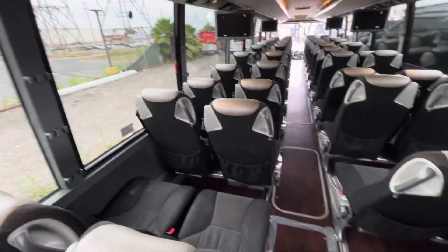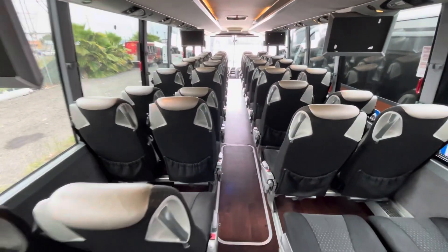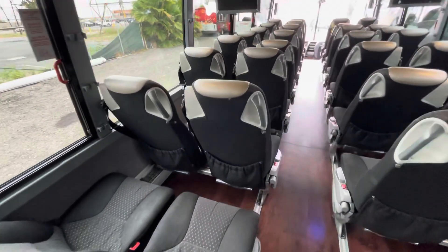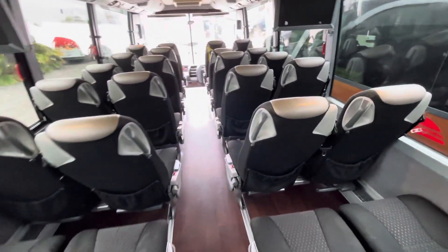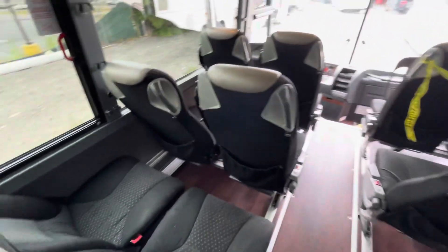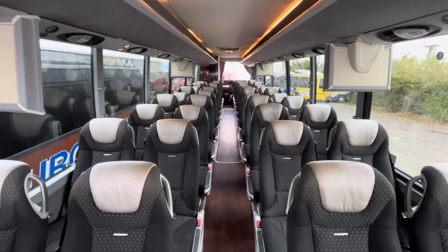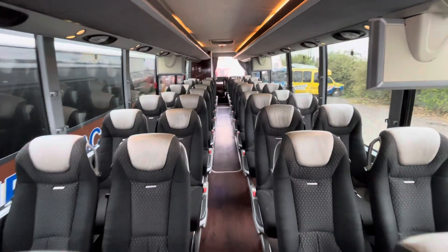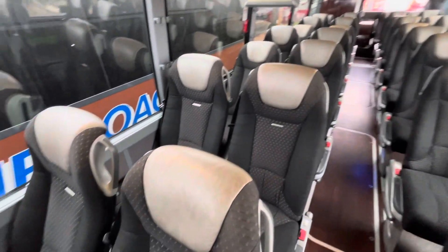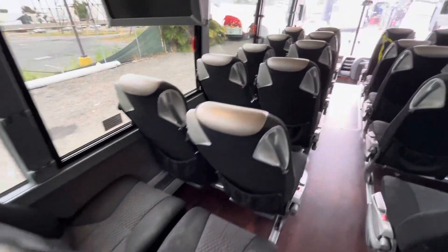Nice rear window. I would steam clean the seats. But if you're looking for later model motor coaches, you like stuff from the west coast, maybe something like this that you're a little bit handy mechanically, or you're willing to create a little sweat equity in cleaning up your vehicle and making it shine for your fleet — this might be a great option for you. I don't see outlets, which wasn't uncommon back then.